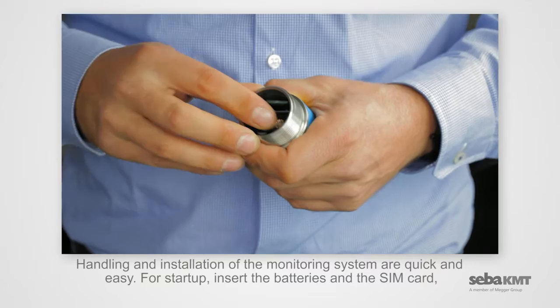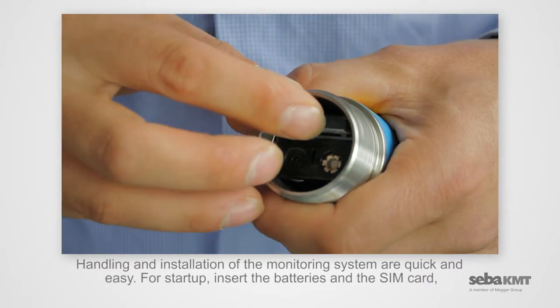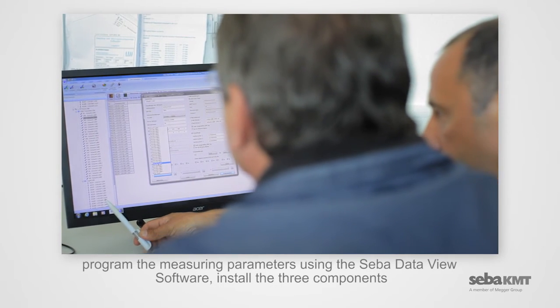Handling and installation of the monitoring system are quick and easy. For startup, insert the batteries and the SIM card, then program the measuring parameters using the SEBA DataView software.